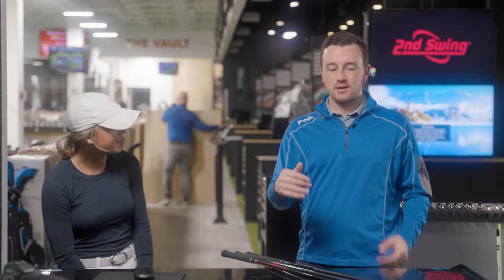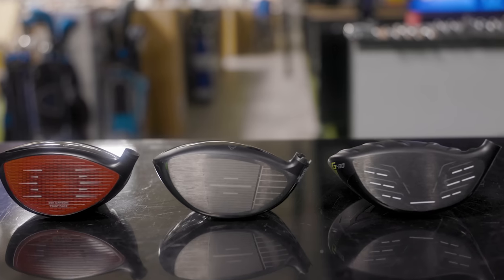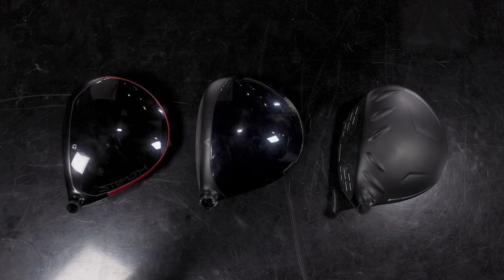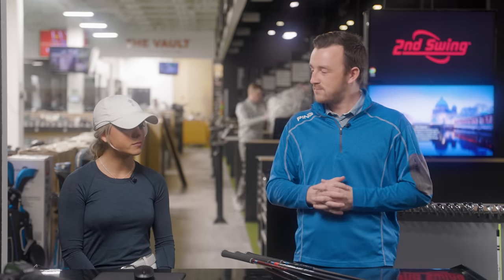We've got all of them at 10 and a half degrees on their stock regular flex shafts. That may or may not be exactly what you're used to playing, but we at least got the same lofts and close on the shafts. Let's get about five good shots with each driver and we'll talk through your feedback on the look, the feel, and the numbers to see if there's maybe one that reigns supreme.